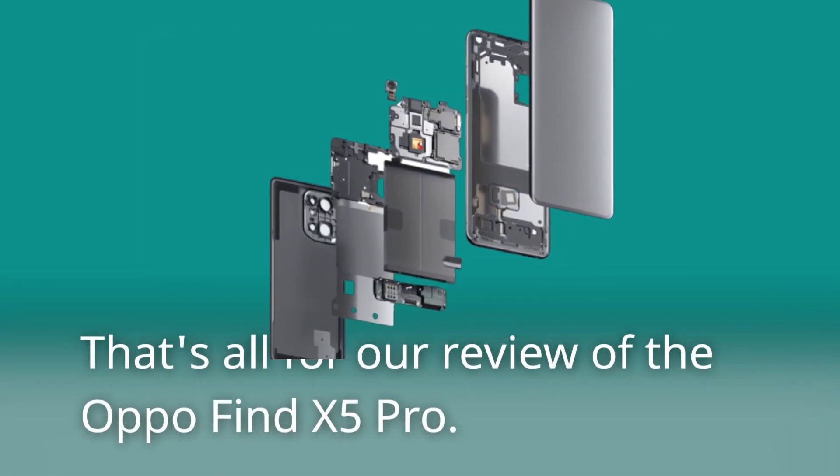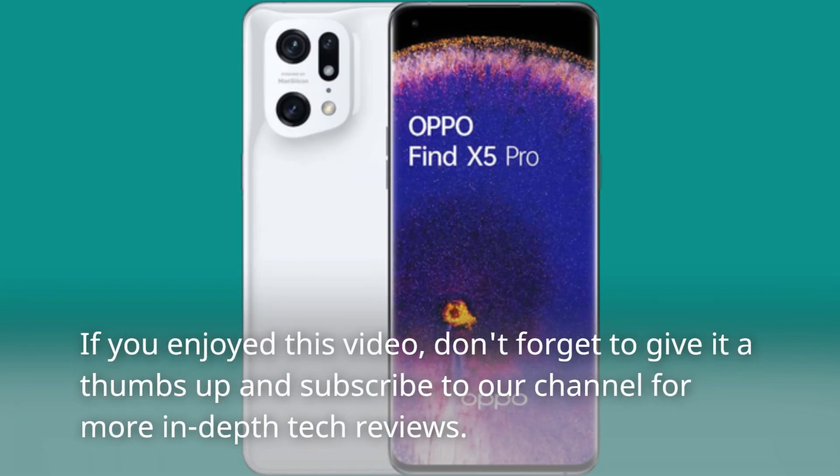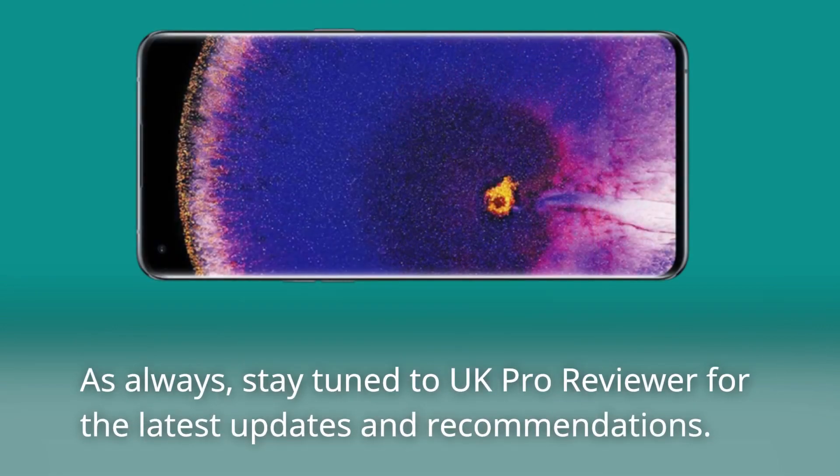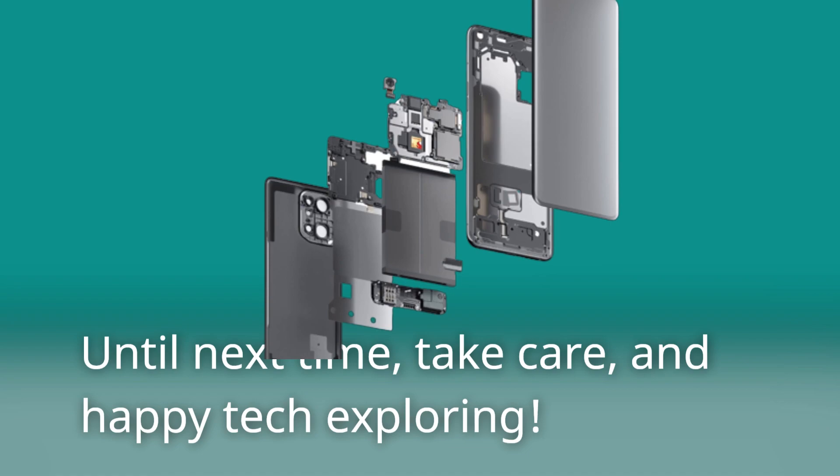That's all for our review of the Oppo Find X5 Pro. If you enjoyed this video, don't forget to give it a thumbs up and subscribe to our channel for more in-depth tech reviews. As always, stay tuned to UK Pro Reviewer for the latest updates and recommendations. Until next time, take care, and happy tech exploring!